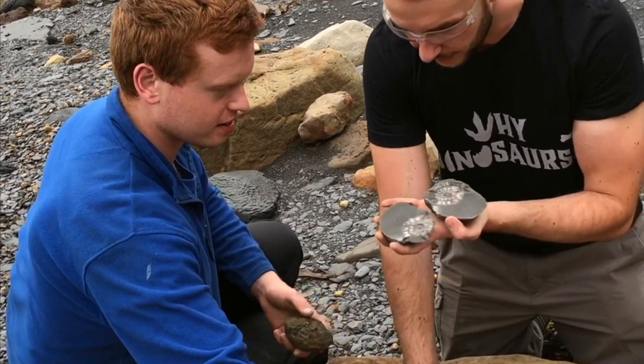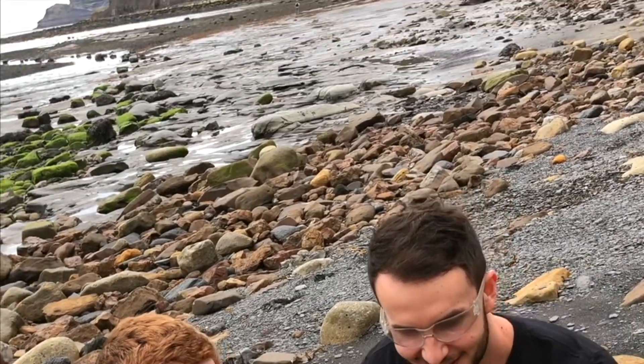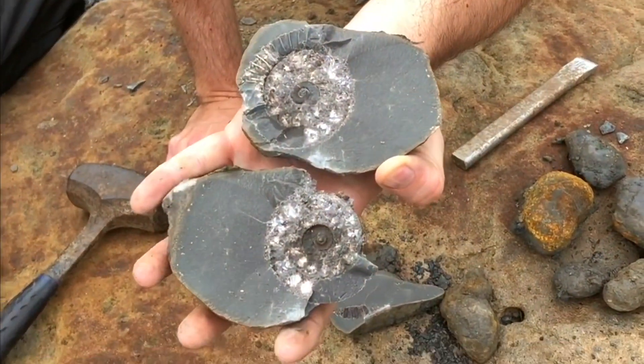To be fair, it's not too bad. You can see the different chambers. Take a close look at that — that's your first ammonite today.